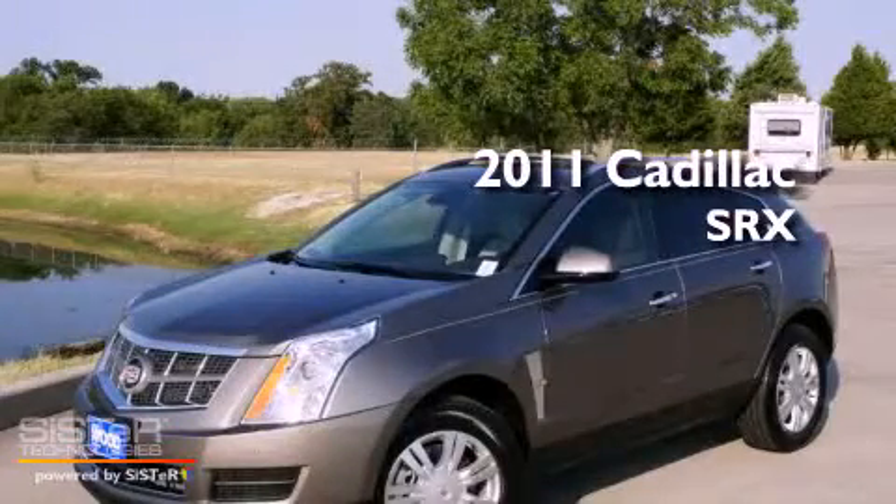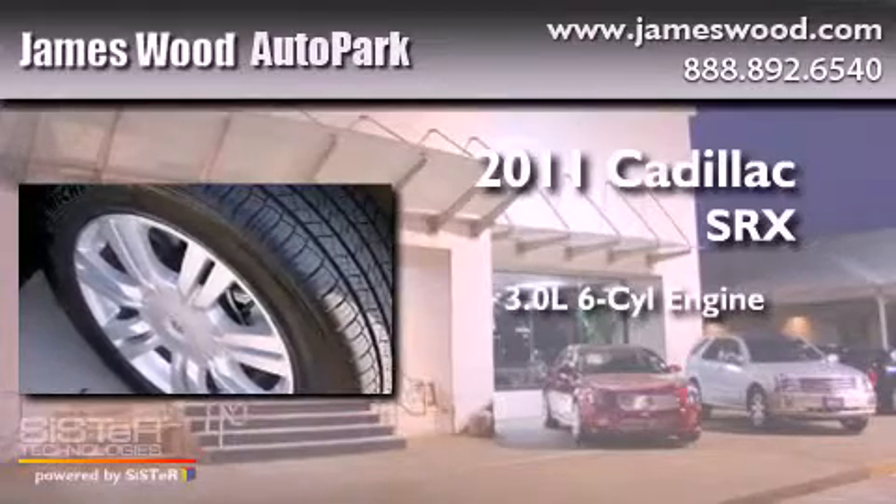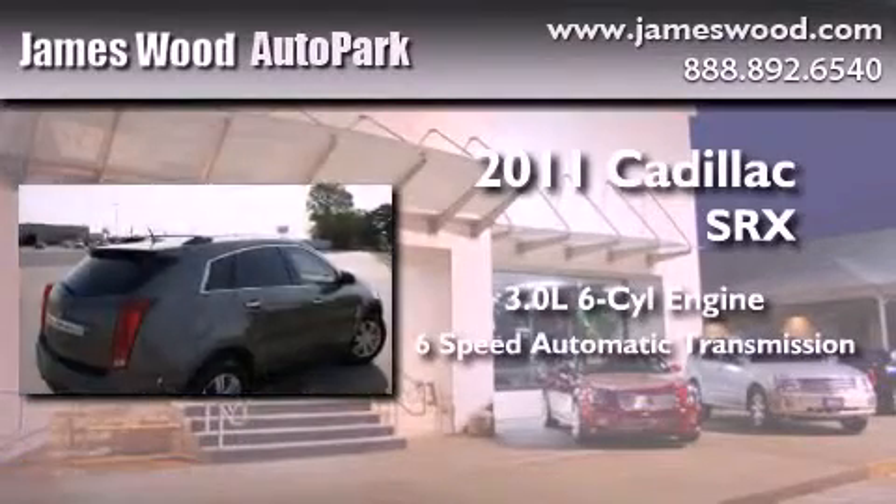This is a brand new 2011 Cadillac SRX. It features a 3.0-liter six-cylinder engine and a six-speed automatic transmission.